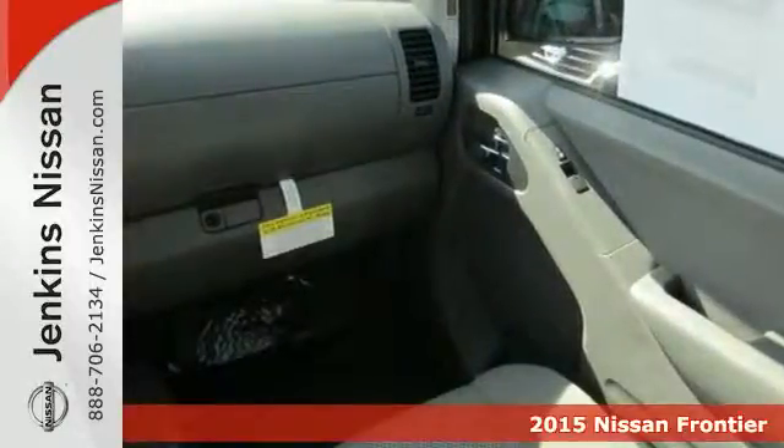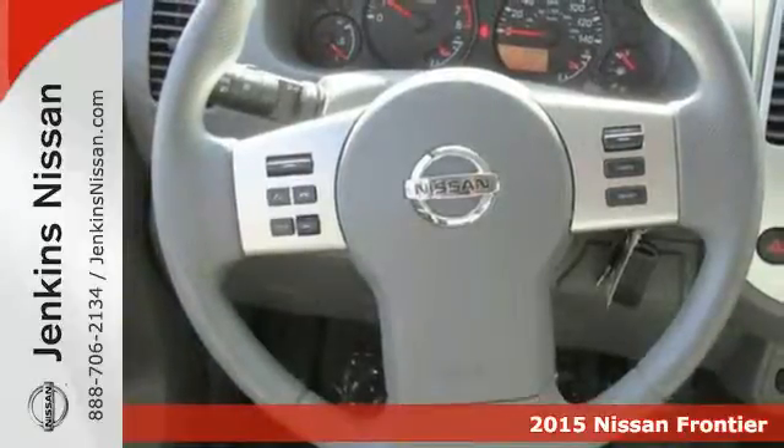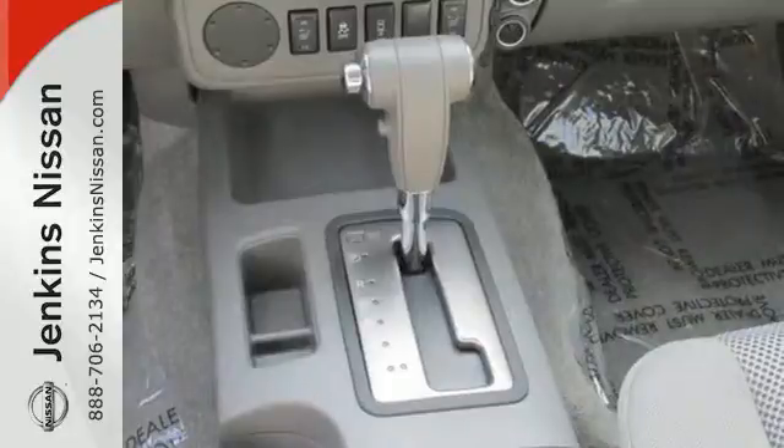Here's a 2015 Nissan Frontier. While the outdoors are great, they can also be tough. In fact, they can be as tough as a lot of jobs you tackle. Meet the challenge and the terrain head-on with this truck's rock-solid, full-length, fully-boxed ladder frame.